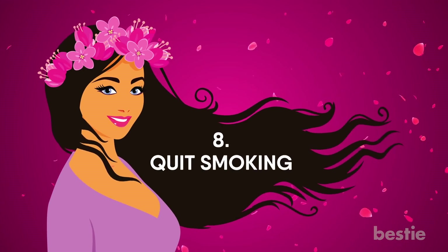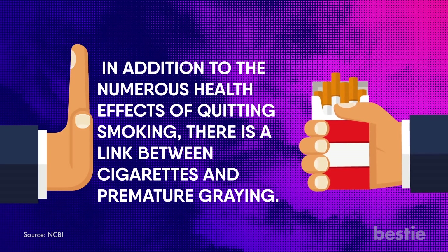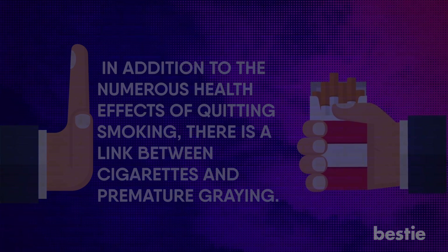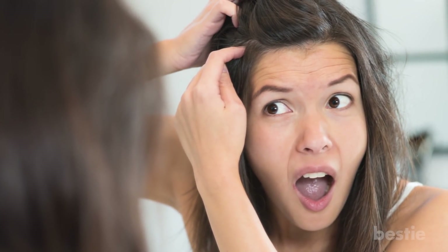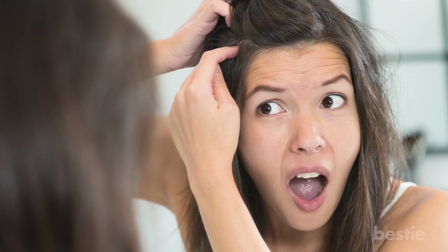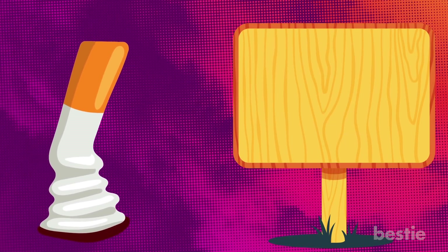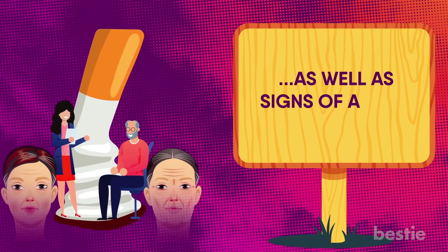Quit smoking. In addition to the numerous health effects of quitting smoking, there is a link between cigarettes and premature greying. Smoking causes oxidative stress, which is known to accelerate the aging process and is more likely to turn your hair grey before the age of 30. Your body is very resilient, and by cutting back on cigarettes, you may be able to reverse damage to your cardiovascular health as well as signs of aging.